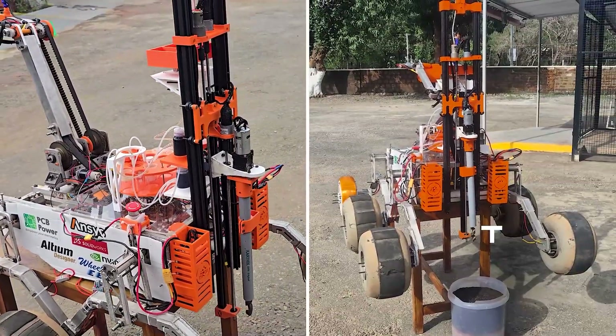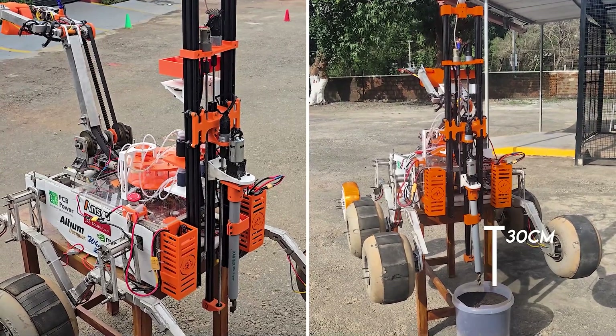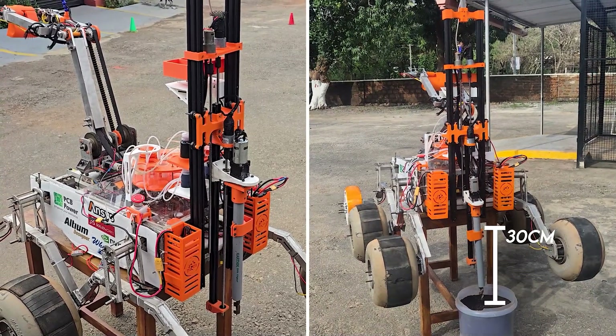The deep sampling module includes a 30-centimeter sheathed auger lowered by two lead screw-driven gantries. The sheath guides soil upwards to a separate cache on the auger for storing the sample.